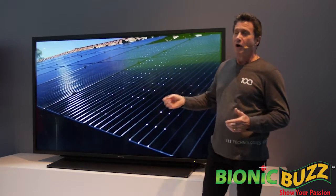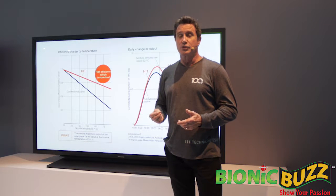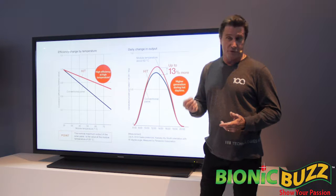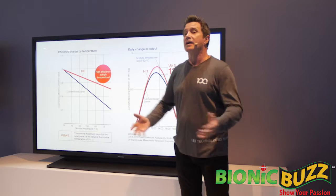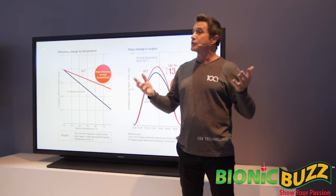Panasonic HIT panels also have the best temperature coefficient in the industry — 0.258% versus an industry average of 0.4%. With the lowest temperature coefficient, HIT panels maintain higher efficiency and deliver higher output even at higher temperatures.